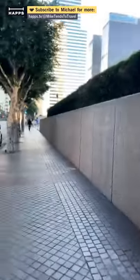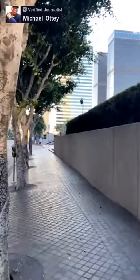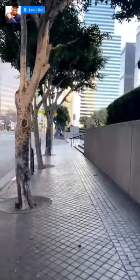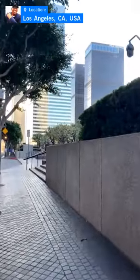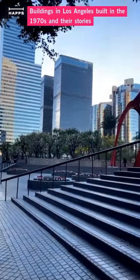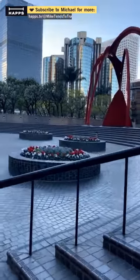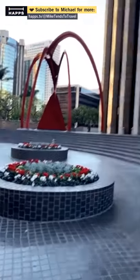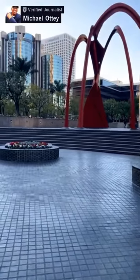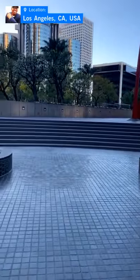What I'm doing is I'm going to be focused on highlighting buildings built in the 1970s in Los Angeles, and I'll tell you why. The 1960s, 70s, and into the 80s were very pivotal in terms of how downtown Los Angeles — but not just downtown, Los Angeles in general — developed.